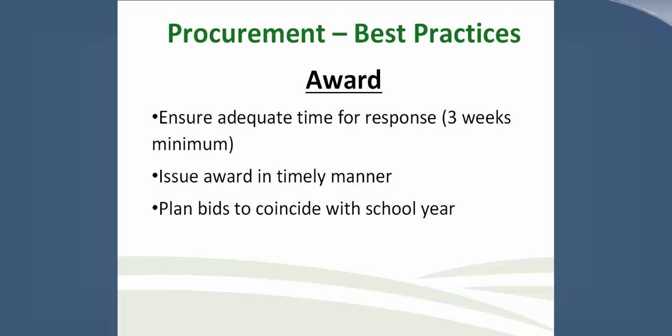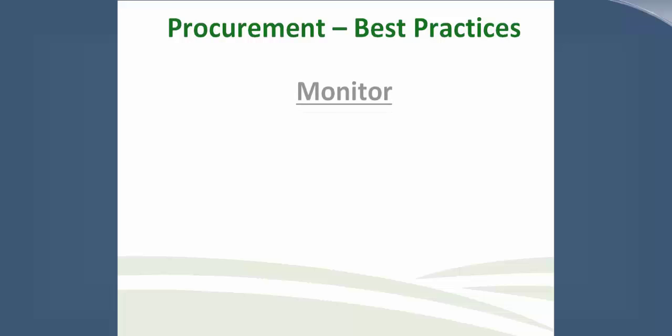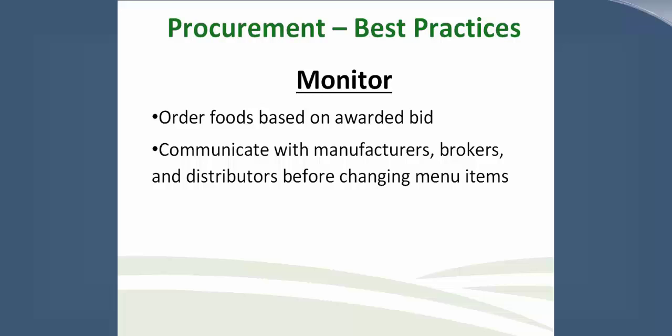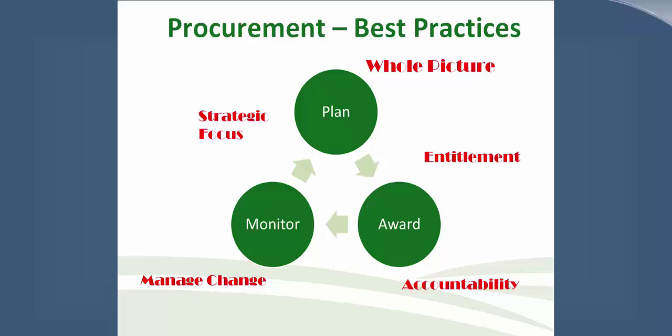Now that bids have been awarded, it's time to monitor them. Order foods based on the awarded bid. Communicate with your manufacturers, brokers, and distributors before changing menu items, and always communicate your concerns immediately. This is a very continuous process, and the benefits of having a business plan work very well for these best practices. I'll now let our moderator conduct some more polling questions.